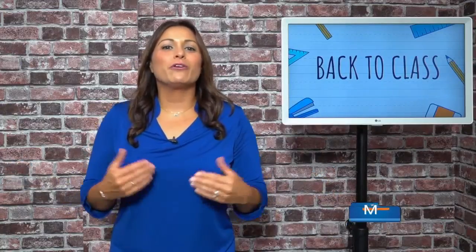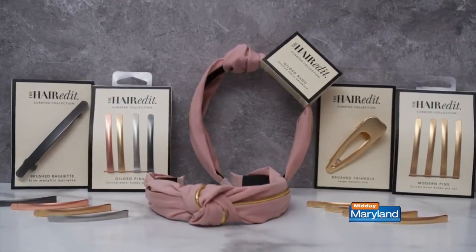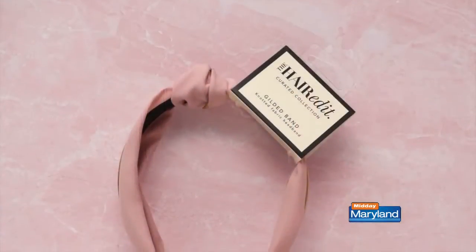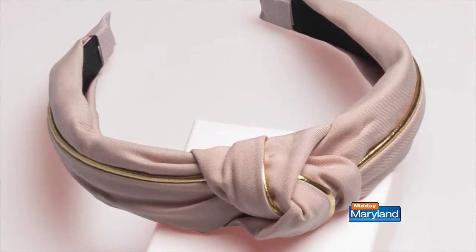Now let's talk hair. Whether you're going to class virtually or in person, you want to make sure that you're looking and feeling your best. Masks are taking up our whole face, so a great way to show off your style is with cute hair accessories. The Hair Edit is a brand new offering of hair accessories that were designed to effortlessly elevate your everyday look. I love the knotted headband because it's not bulky and it adds the perfect finishing touch for a delicate feminine school look.